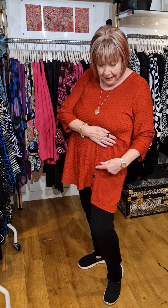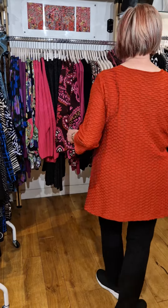This one is called Cam and I absolutely love it. It's such a soft jersey material, three quarter sleeves, really nice detailing. I love the button effect. Another lovely fit.